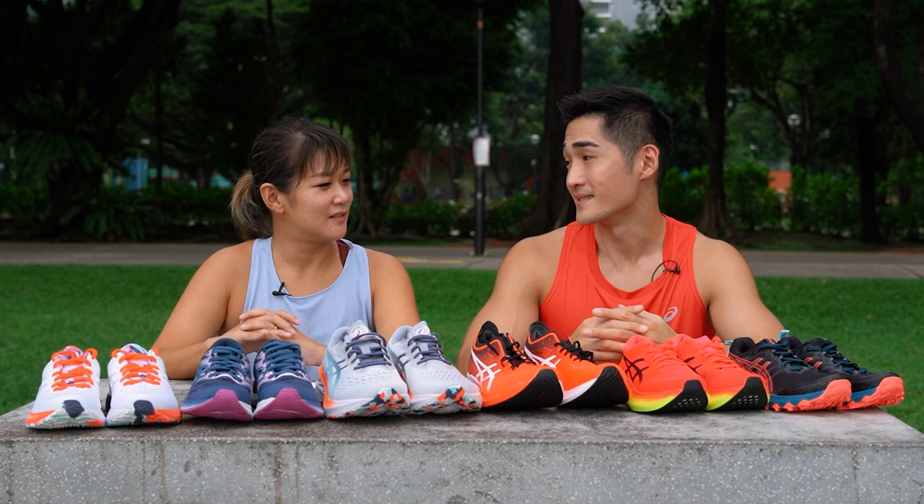This has been really interesting. You can see the different motion control of different shoes to suit different types of runners. But the one thing I've learned is that the prettiest shoe may not be the one most suitable for you. So run safe. Take care.